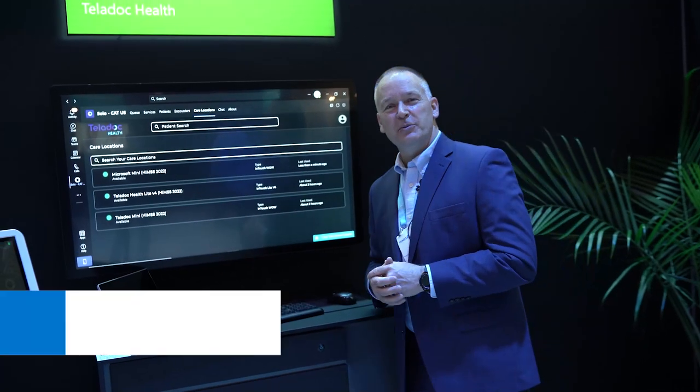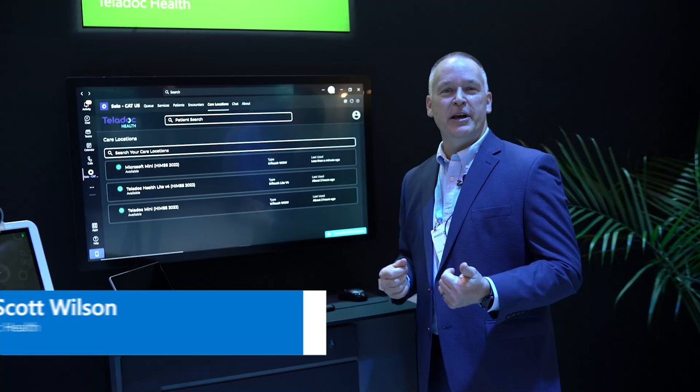Hi, I'm Scott Wilson with Teladoc Health. Today I'm going to show you what we are doing with our products integrated with Microsoft, the Surface devices, and Teams.